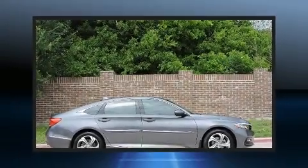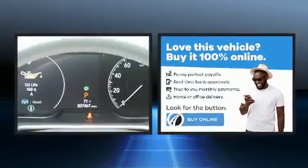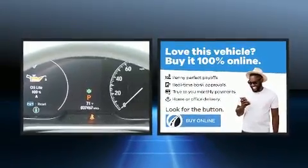Here's a great deal on a 2020 Honda Accord. With less than 40,000 miles on the odometer, this four-door sedan prioritizes comfort, safety, and convenience.